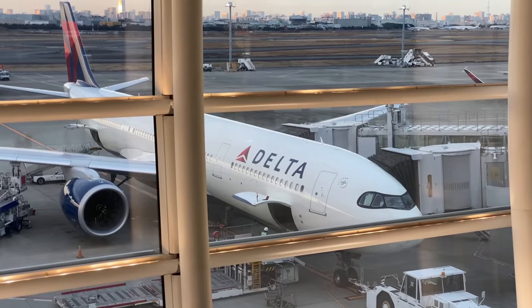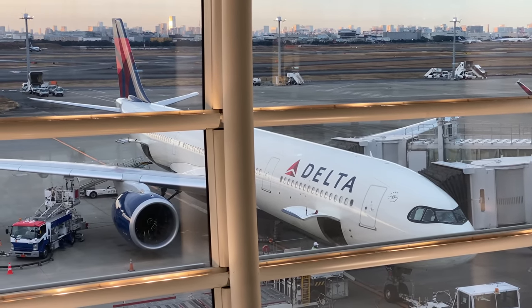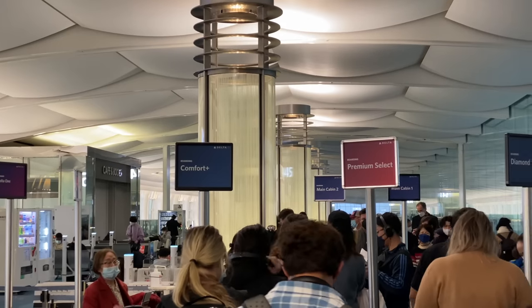The aircraft registration is N416DX. It's my first time on the A330 NEO — I can't wait.